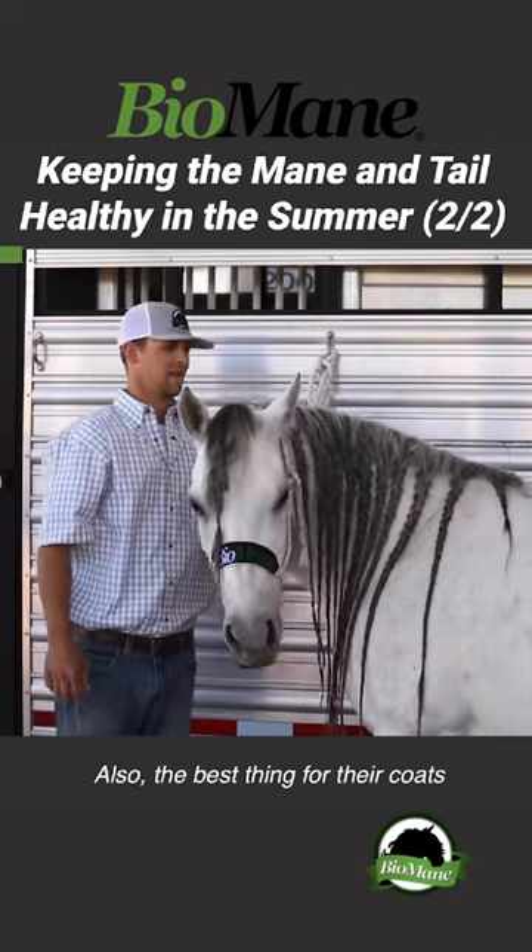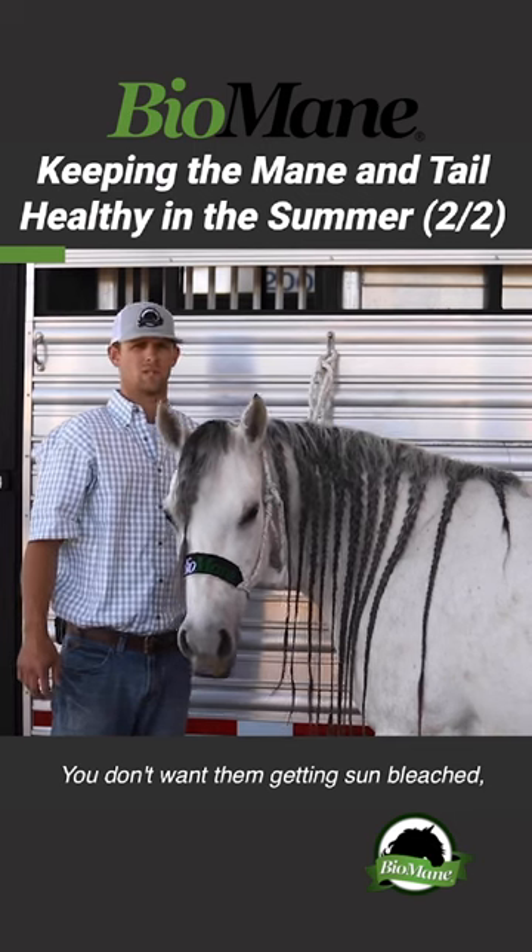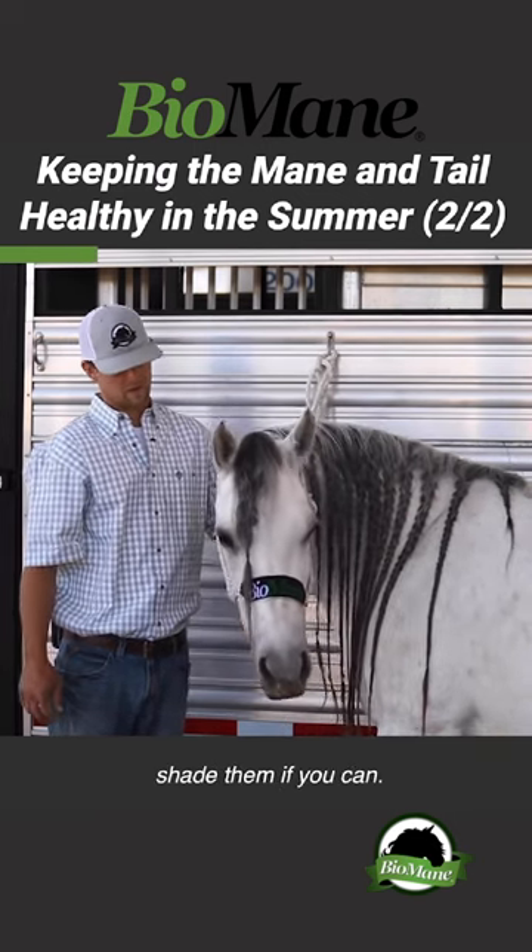Also a great thing — the best thing for their coats is shade. You don't want them getting sun bleached, you don't want them getting sunburned. Shade them if you can.